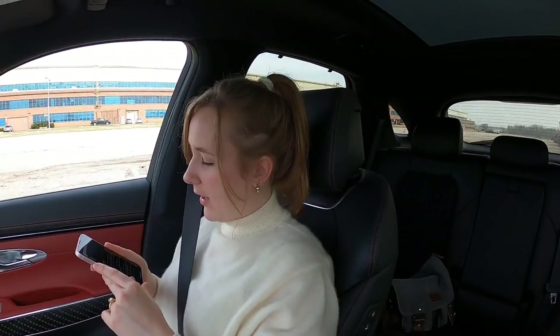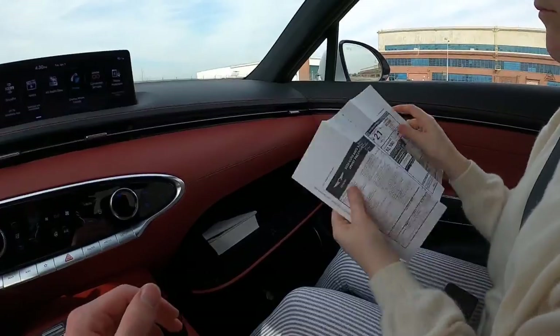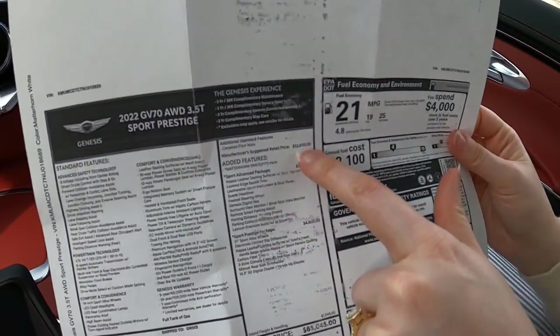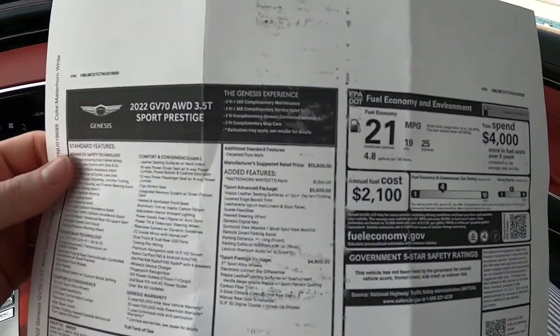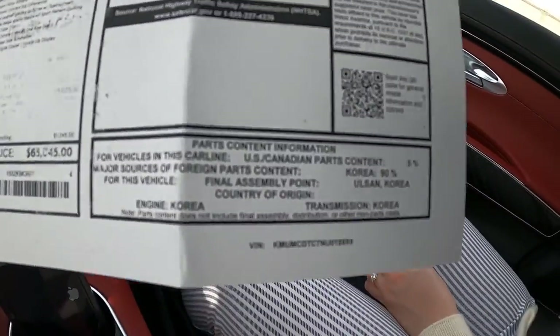Joshua says Genesis finally has a standalone dealership that's not connected to Hyundai. Yeah — they've had that for a while, they've definitely been Genesis-only dealers and they're pushing that more. Mukisi is asking how much this is — $65,000. We'll do a quick peek at the window sticker. The manufacturer suggests the price is $52,000 and the added features bring it up to $65,000. The Sport Prestige and Sport Advance packages get you things like the digital gauge cluster, carbon fiber trim, three-zone climate control, NAPA leather seating surfaces, heated steering wheel, digital keys, and surround view monitor.